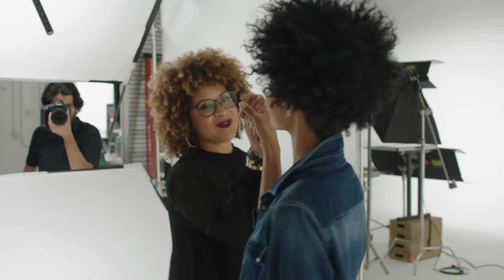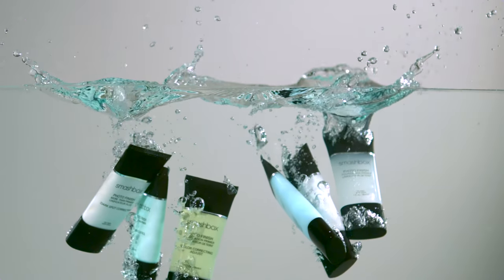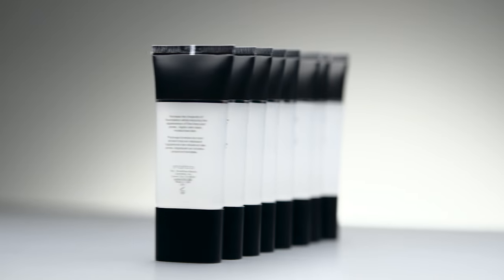Primer preps skin for the best makeup application. Our primers are formulated with a blend of vitamins A and E, grapeseed extract, and green tea.